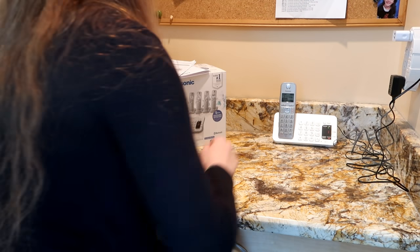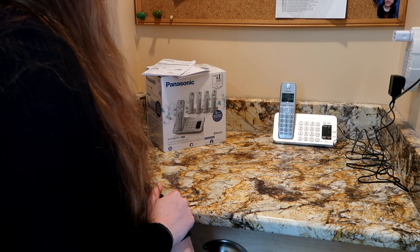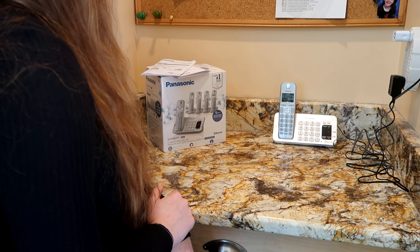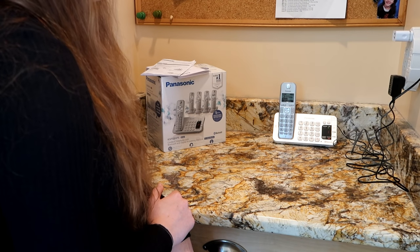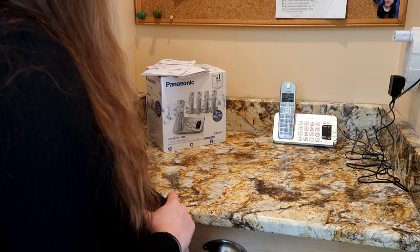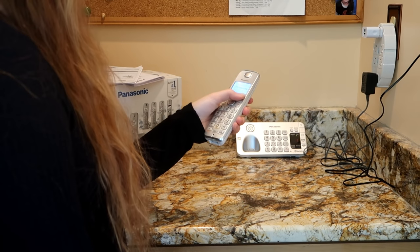[System: 'One new message.'] 'Hello, this is a test call to check out the new voicemail from Panasonic.' I'd say that quality was pretty clear. I did have a complaint about the last unit we used — some of the messages were so garbled they were hard to make out. Now I'm going to try out some of the different ringtones.